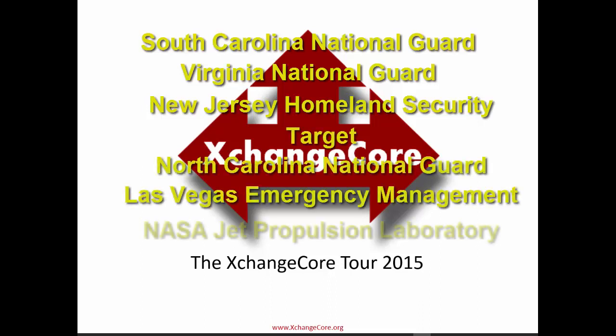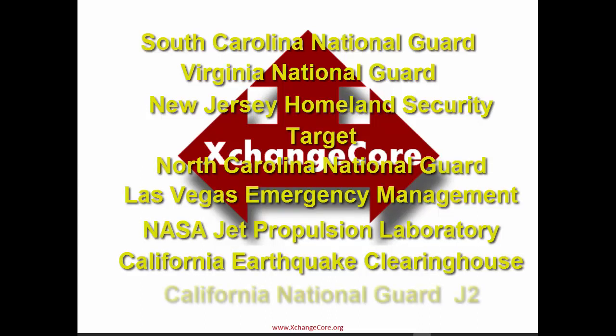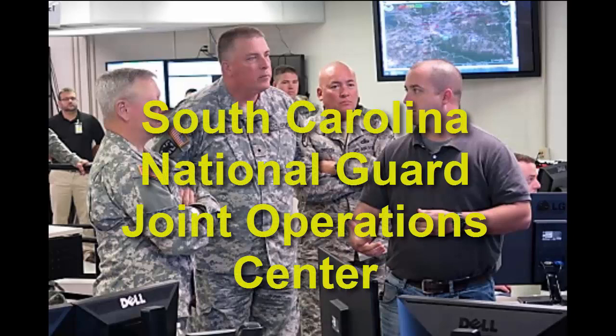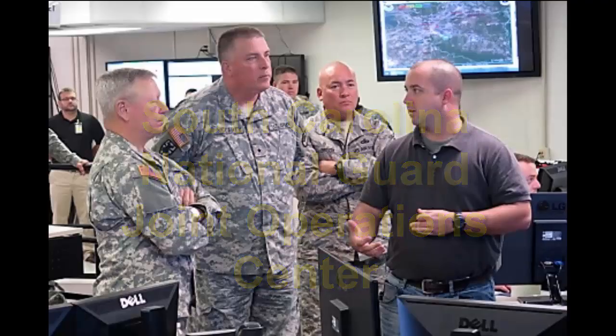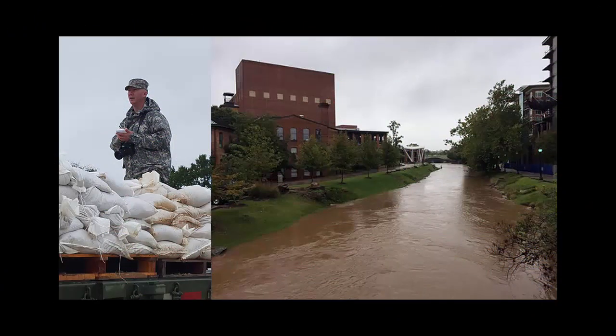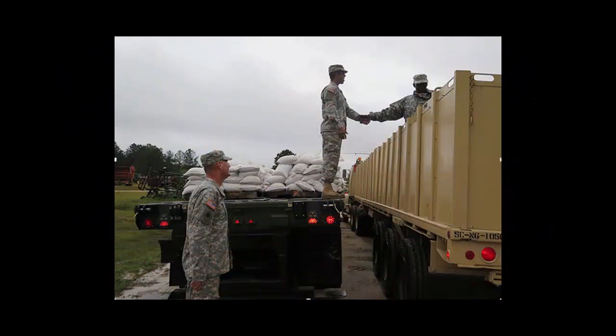We begin the Exchange Corps Tour 2015 with a real-world example from the South Carolina National Guard. Good afternoon, everybody. I'm here to demonstrate South Carolina's common operating picture, known as Palmetto Vision, or as the National Guard refers to it, SCOPE. I'm going to emphasize some of the successes we've recently had in the Hurricane Joaquin rainfall event, which ended up flooding about two-thirds of the state.